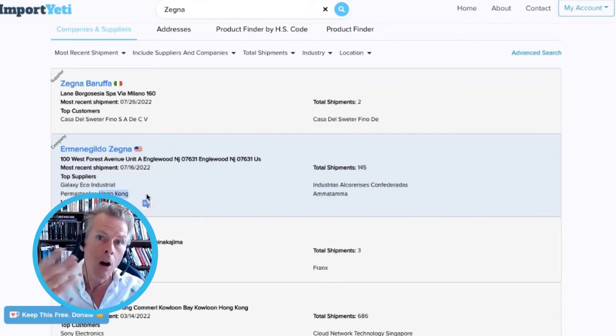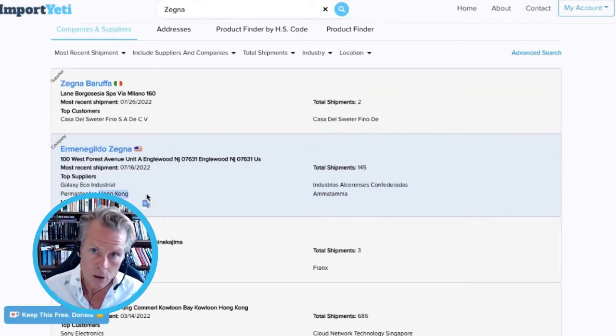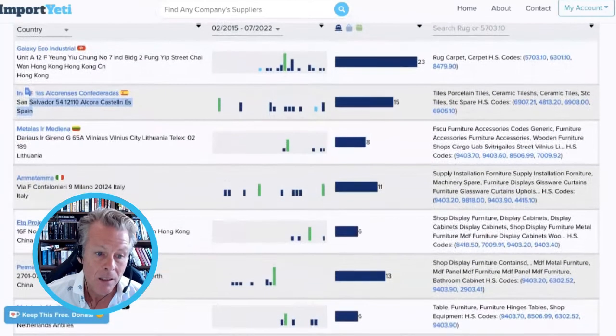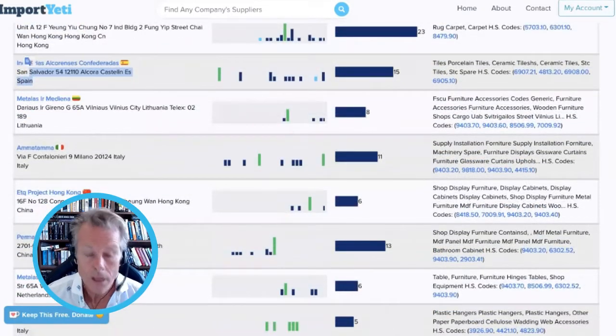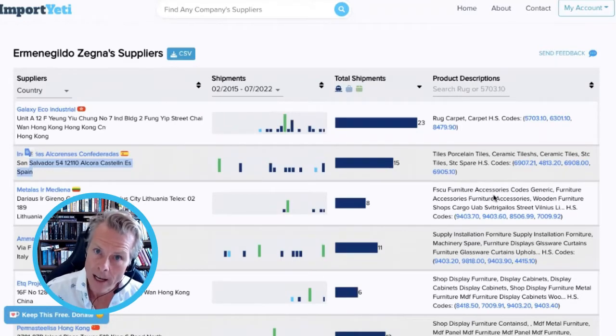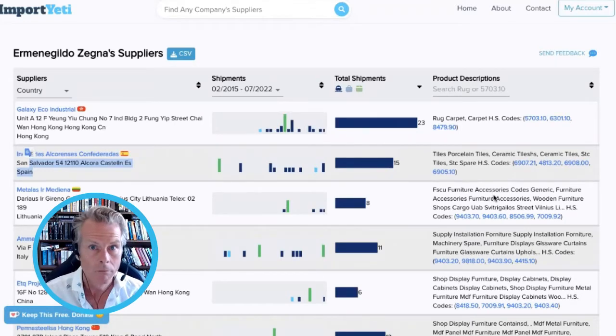If you were wanting to start your own clothing direct-to-consumer brand or whatever it is, here's how you find out where to buy those products from at that high level. You can find out all this cool stuff — they've got Spain, Lithuania, China. The number of high-end brands who import from China is unreal. That's a very simple way of sussing out who's actually supplying these high-end brands if you want to set your own direct-to-consumer or fashion brand up.